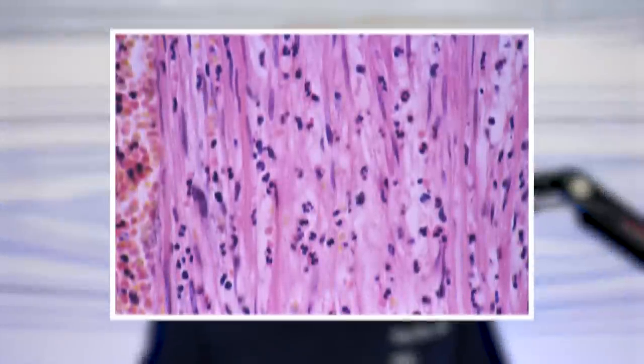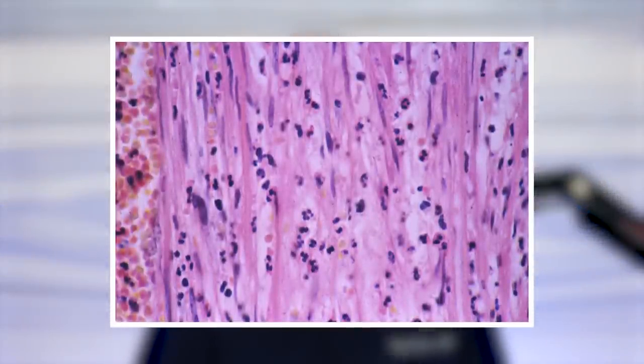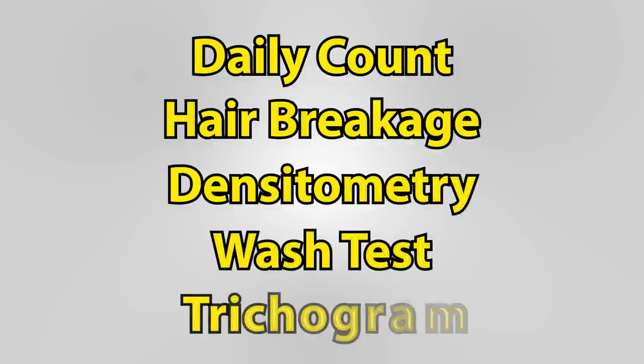Sometimes we consider a biopsy. A biopsy of the hair and scalp is done with a four-millimeter punch. This punch technique goes through all the layers of the skin to better tell under the microscope if there's active inflammation going on. I'll do the punching, suture up the hole, and then send that portion of the scalp to a dermatopathologist. Other tests that I don't typically use include the daily count, hair breakage, densitometry, the wash test, and trichograms.